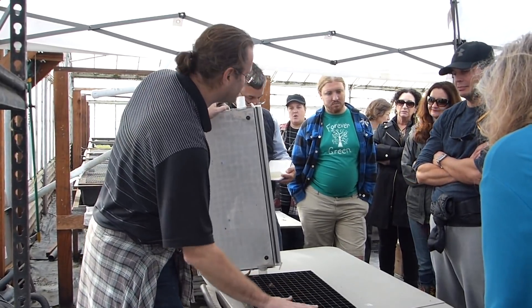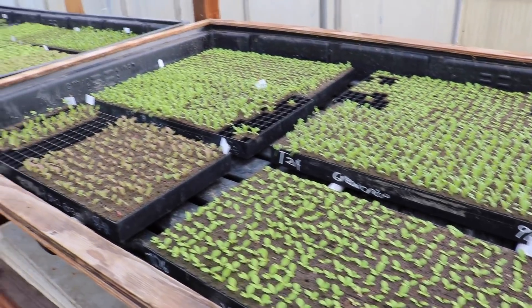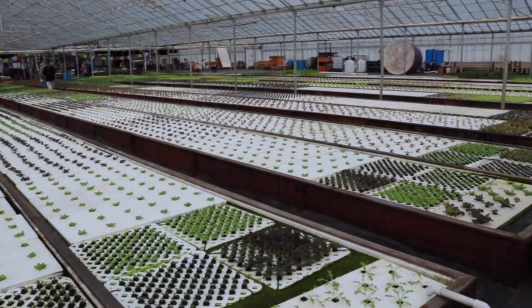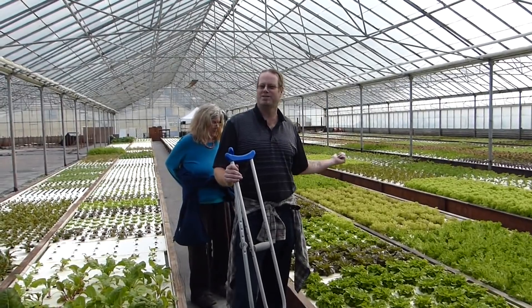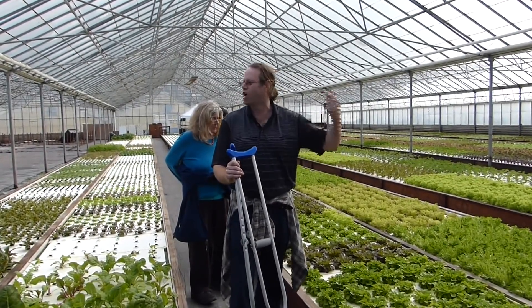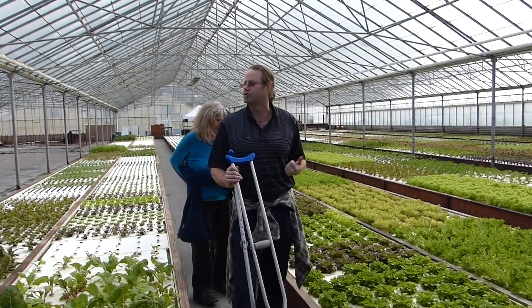Once the trays get seeded, they go from here over into our nursery area, where they spend anywhere from two to four weeks depending on the type of plant, and then they get transplanted into the system. Every week we have to pull out ten rafts per trunk per week, because we have to plant ten new rafts per trunk per week, so that six weeks from now we'll have ten rafts to harvest. These systems are very predictable and consistent in their production levels.